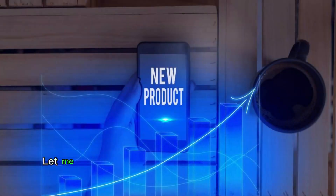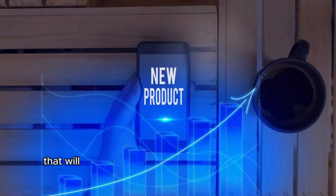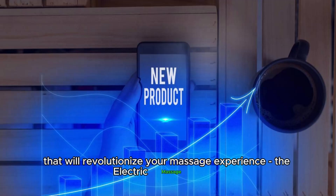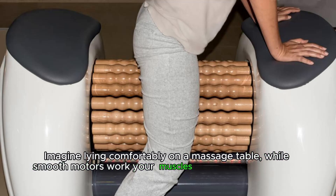Hey there! Let me introduce you to an amazing piece of modern home technology that will revolutionize your massage experience — the electric massage table. Imagine lying comfortably on a massage table while smooth motors work your muscles to release tension and promote relaxation.